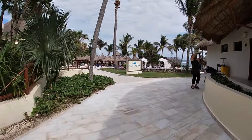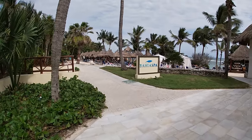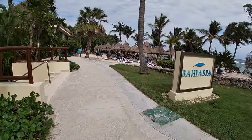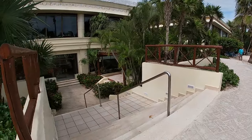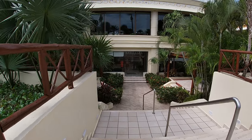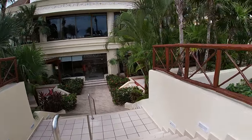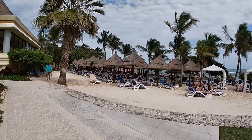We hooked a left and this is where you'll find the Bahia Spa. If you wanted a nice massage or a couple's massage, this is exactly where you would go. Right on top of it is the buffet - those seats by the window were my absolute favorite and it's where I would sit every single day.